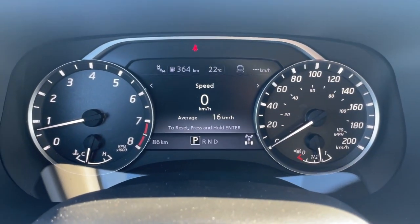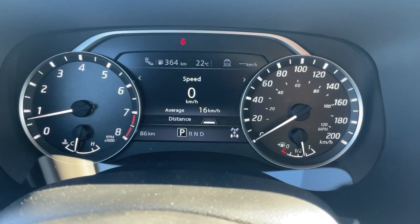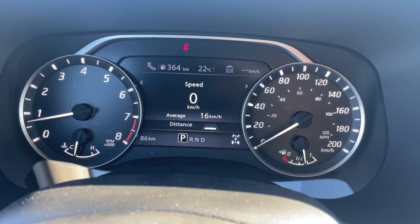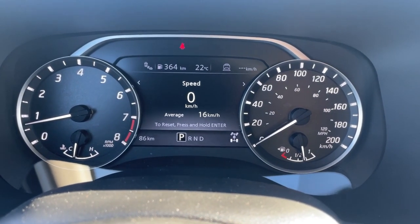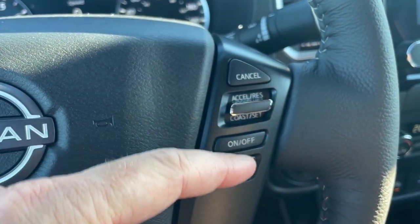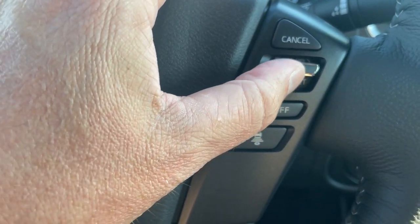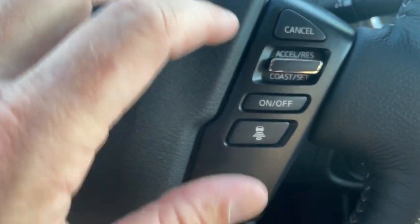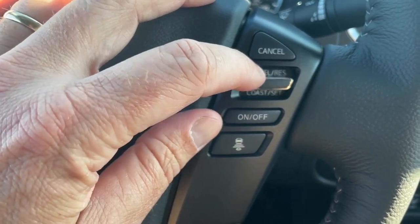To put it in perspective, one car length plus safe distance while doing 100 kilometers an hour is approximately two and a half car lengths between you and the vehicle in front of you. The faster you're going, the larger that gap will be, because it requires more time to stop. The rest of cruise control is fairly normal — press down to set, up to resume, cancel, or increase and decrease your set speed.